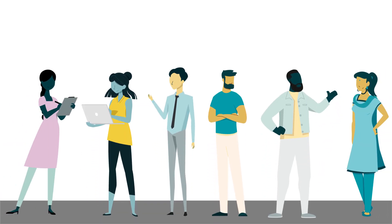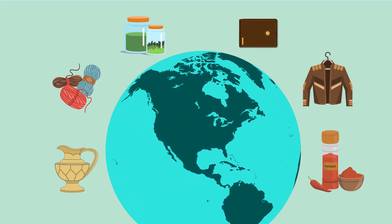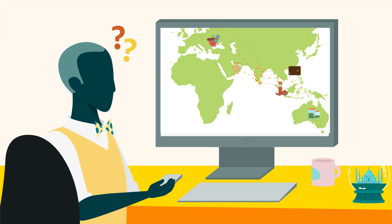Did you know that thousands of Indian sellers export a wide variety of products globally with Amazon Global Selling? Would you like to know more about the products exported from India?